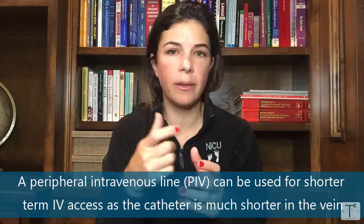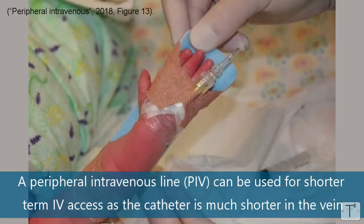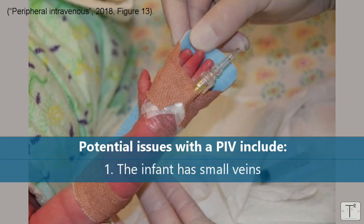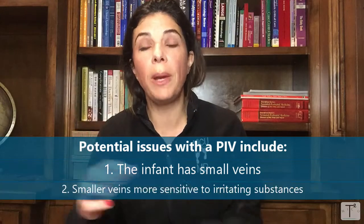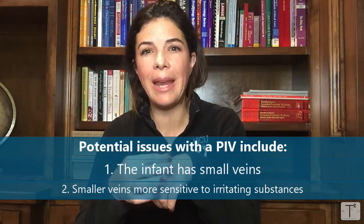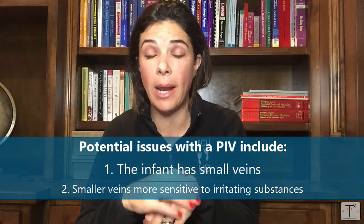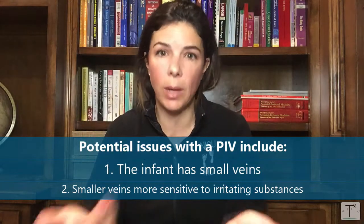If we only need IV access for a day or two, we'll use peripheral IVs — the little IV catheters inserted maybe a centimeter or two into the baby's vein. In babies especially, we have a lot of problems with these. Baby veins are really small and hard to access, so if they come out it may be very difficult to replace. Because their veins are small, they can get irritated easily and can blow, so the IV has to come out. Because of that, we're limited in the concentration of nutrition we can give.